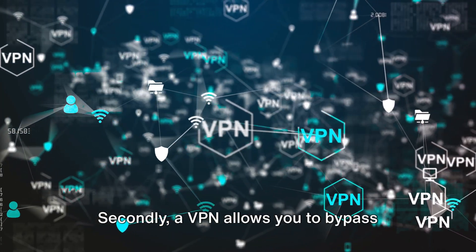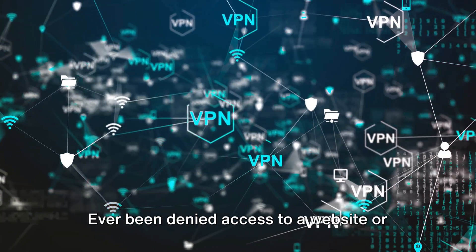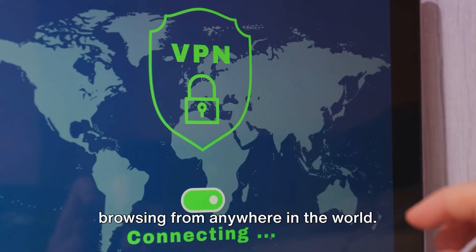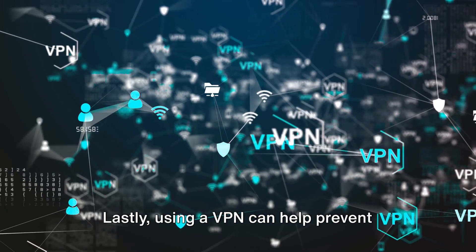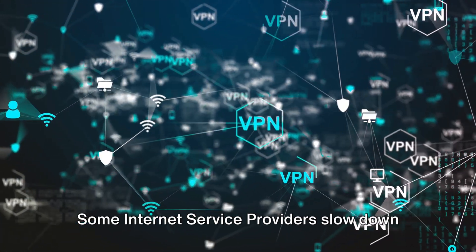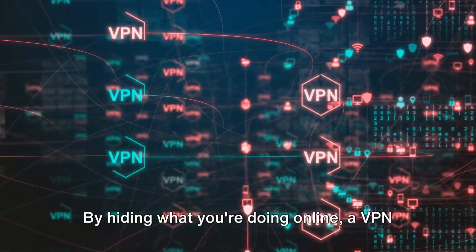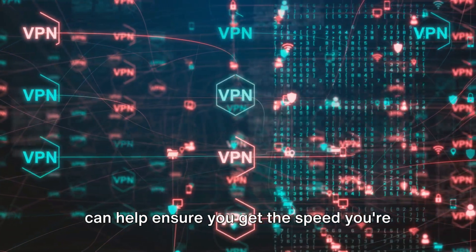Secondly, a VPN allows you to bypass geographical restrictions. Ever been denied access to a website or video because it's not available in your country? With a VPN, you can appear to be browsing from anywhere in the world, allowing you to access content that might be censored in your country. Lastly, using a VPN can help prevent bandwidth throttling — some internet service providers slow down your speed if they detect data-heavy tasks like streaming or gaming, and by hiding what you're doing online, a VPN can help ensure you get the speed you're paying for.